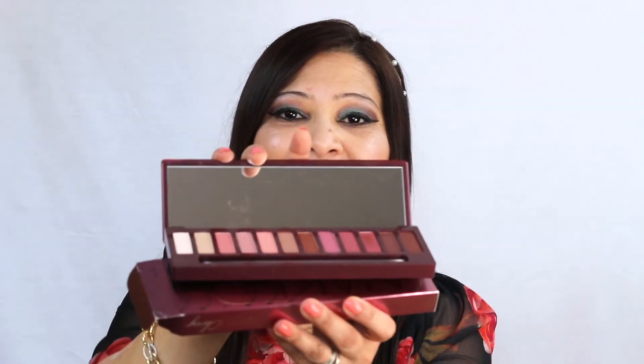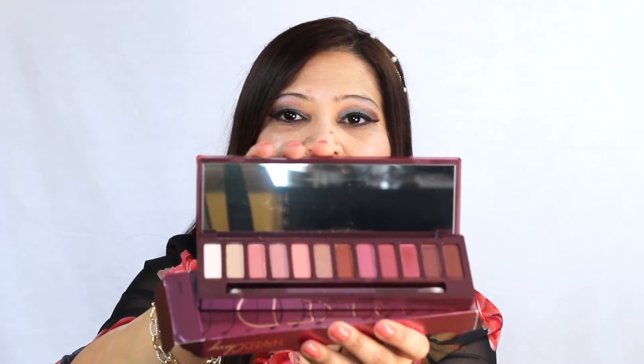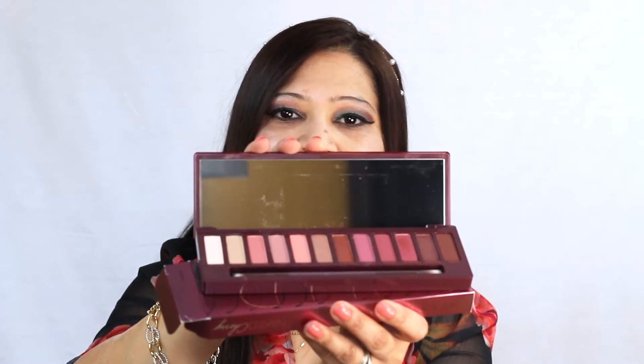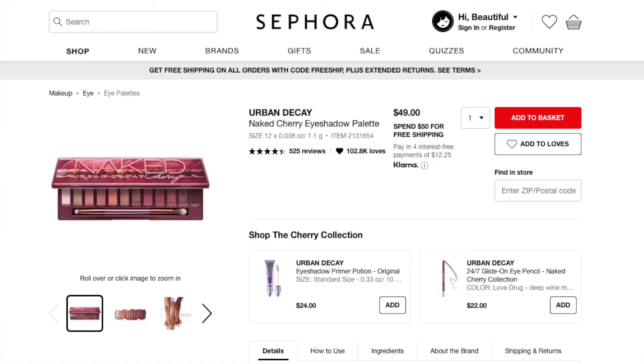That's the makeup haul! Now for the giveaway — I'm putting two items from the haul in and there will be one lucky winner. The first giveaway item is the Urban Decay Naked Cherry Palette. It's a gorgeous palette — whoever gets it is going to love it. The colors are so vibrant and beautiful. I'm not doing any swatches because I want to keep it brand new and not touch or sample anything.